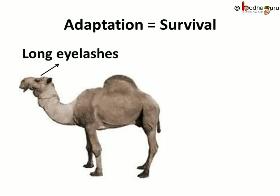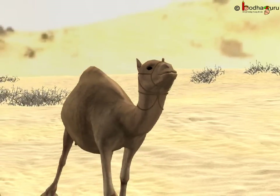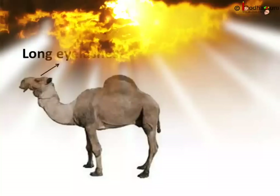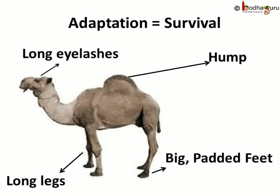And why does the camel have long eyelashes? The long eyelashes protect the camel's eyes from sand flying in the air due to storms. It also keeps away the glaring sun rays from the camel's eyes. To summarise: the big padded feet ensure the camel does not sink in the sand; its long legs help it move across the desert quicker and keep the sand off the camel's stomach; the hump stores food for adverse conditions; and the long eyelashes protect the eyes from sun rays and flying sand.